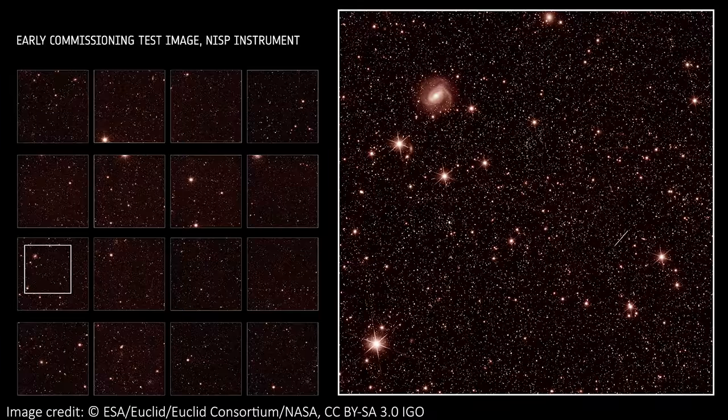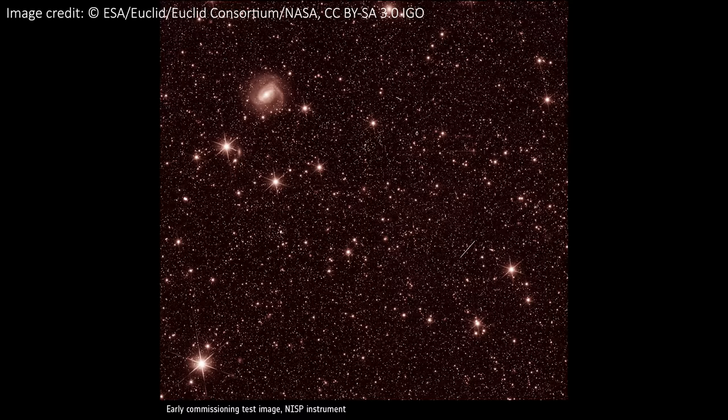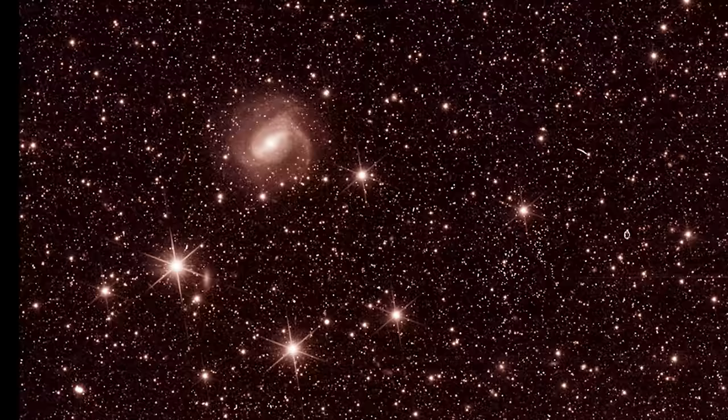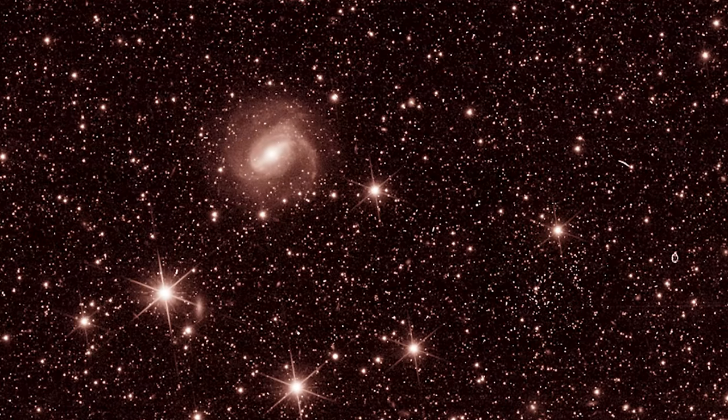Now let's turn our attention to the two NISP images, starting with this one from the Near Infrared Imager. On the left is the 4x4 array of detectors that the instrument has, which is different to the 6x6 array of VIS. Again on the right we have a zoom-in of one of those images. We can see the same six-pointed diffraction spikes around the stars, but the most eye-catching thing is this beautiful face-on galaxy. The clarity is really amazing — we can already see spiral arms and a bar through the centre of the galaxy, even at this early stage of commissioning.